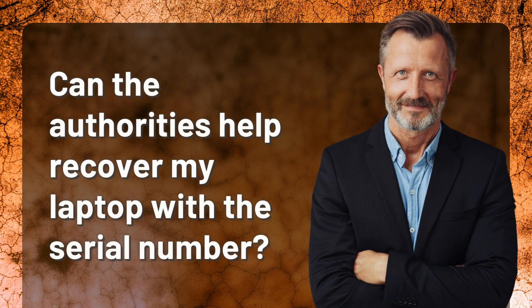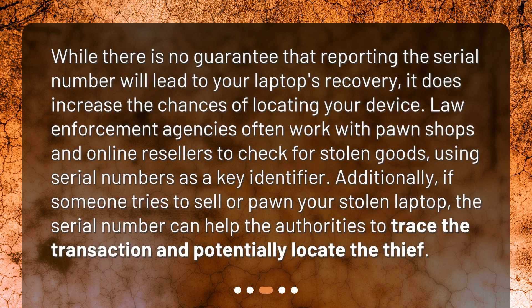Can the authorities help recover my laptop with the serial number? While there is no guarantee that reporting the serial number will lead to your laptop's recovery, it does increase the chances of locating your device. Law enforcement agencies often work with pawn shops and online resellers to check for stolen goods using serial numbers as a key identifier. Additionally, if someone tries to sell or pawn your stolen laptop, the serial number can help the authorities trace the transaction and potentially locate the thief.